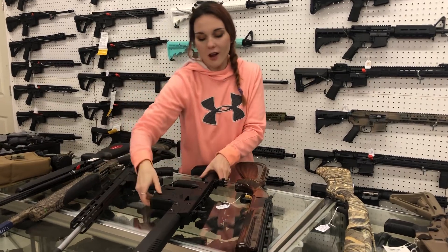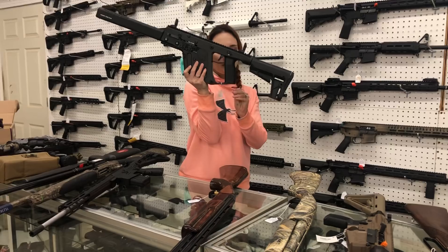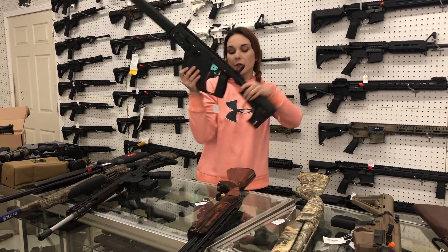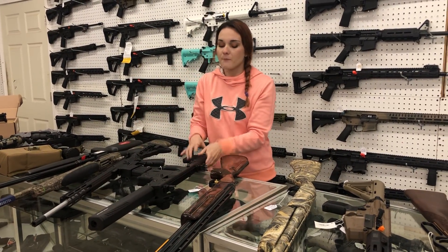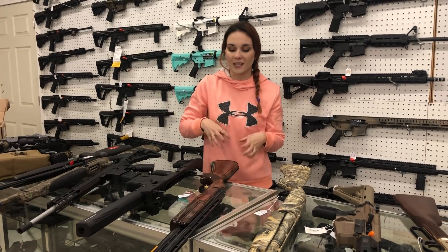Chris Vectors are in the house. We've got the rifle form 9mm — she is $1,335. We've also got a huge variety of the pistols in stock: 9s, 10s, 45s. They are all here.